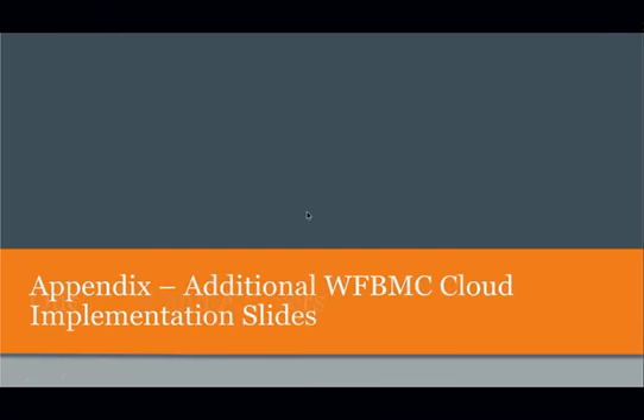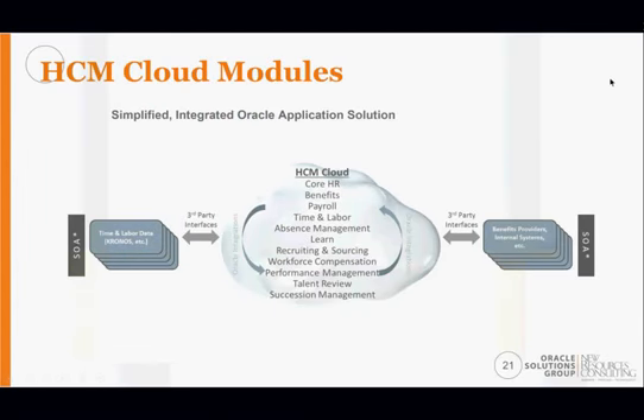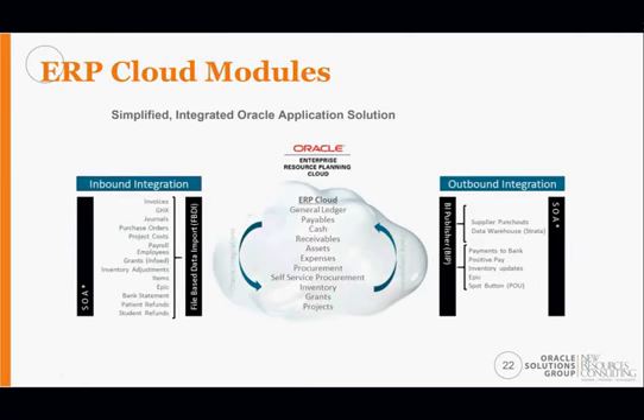Going back to the presentation: this slide is a visual depiction of the HCM modules and how we'll interact from a push-and-pull perspective — core HR, benefits, payroll, time and labor, absence, and other HCM modules. On the ERP side, which we haven't started yet, it will be very similar. Wake does have their own tool, Health Stream, which functions similarly to SOA. The leading practice is SOA for managing those integrations, though one-off integrations are also possible.